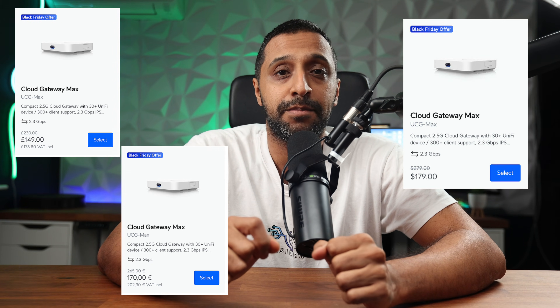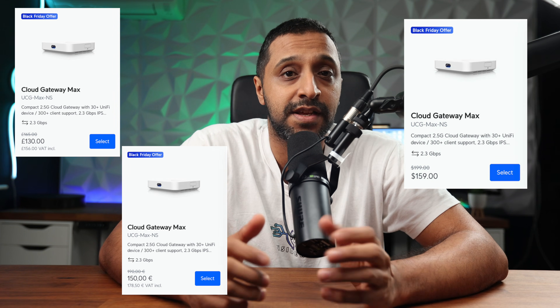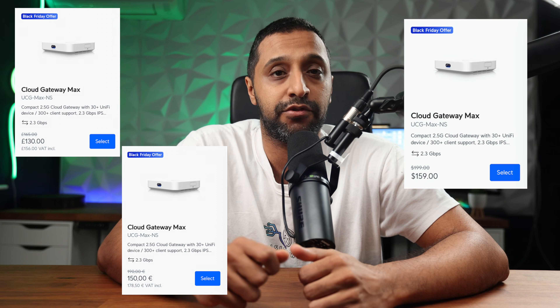If you're in the UK it's £179 or €203 in the EU. We have the no-storage option which is $159, that's a saving of $40, and it's £156 or €179.